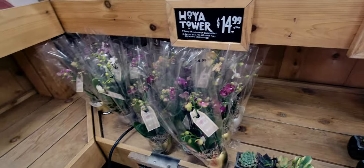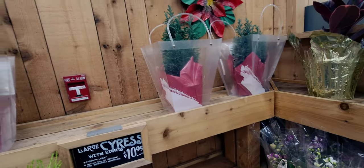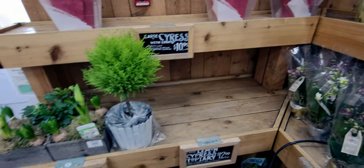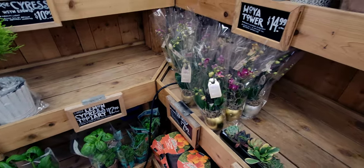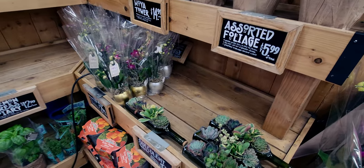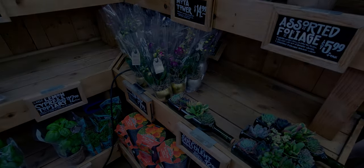Alright friends, I'm going to keep shopping. I hope you enjoyed this walkthrough video here at Trader Joe's — so much to see, I love it here! Thank you so much for watching. If you're new to my channel I'd love for you to subscribe, and to my returning family, thank you for being here. Happy shopping and I'll see you very soon — God bless, take care, bye!